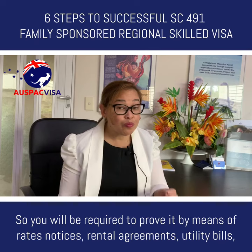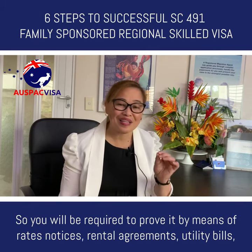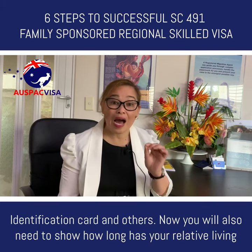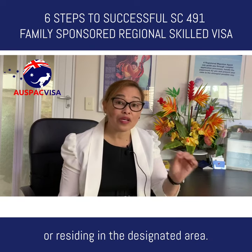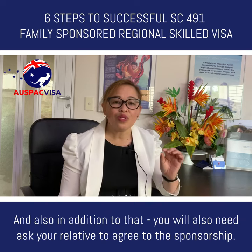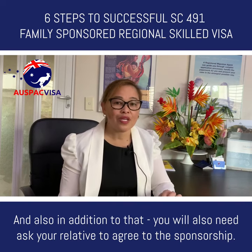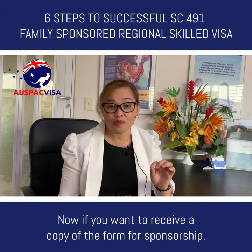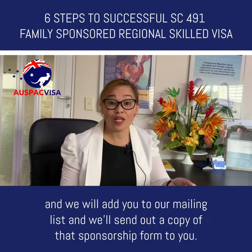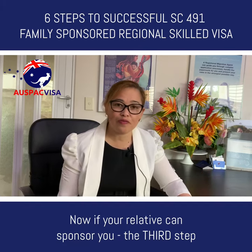In this step you will also need to check whether your relative is usually resident in a designated area. You will be required to prove it by means of rates notices, rental agreements, utility bills, identification cards and others. You will also need to show how long your relative has been living in the designated area. Additionally, you will need to ask your relative to agree to the sponsorship. If you want a copy of the sponsorship form, comment your email address below and we will add you to our mailing list and send it to you.